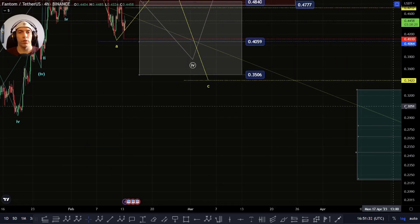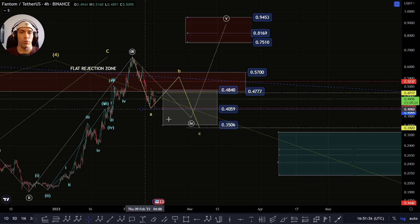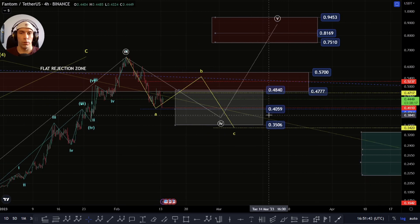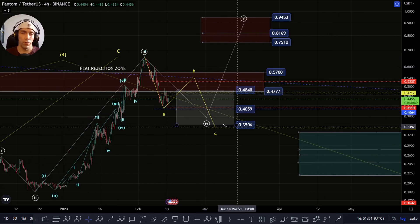I'm still looking for the possibility of potentially having this fifth wave to the upside. We're right in this zone now, this fourth wave retracement. So we've actually got a little bit more to come down to this 38.2%, which is actually at this 40.59. We could potentially look to move down there. Alternatively, this 50% is at this 35.06.